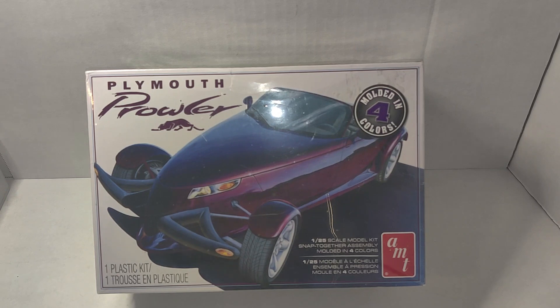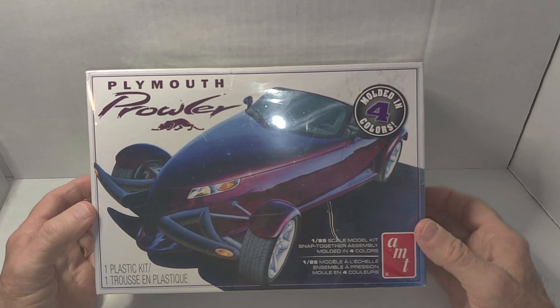The second part of this is a mail call, also from Vinnie. Out of the blue, Vinnie decided to send me a model kit. He sent me this Plymouth Prowler — it's an AMT 1/25th scale kit. It's a snap kit. I've never built a snap kit before, so this would be my first.